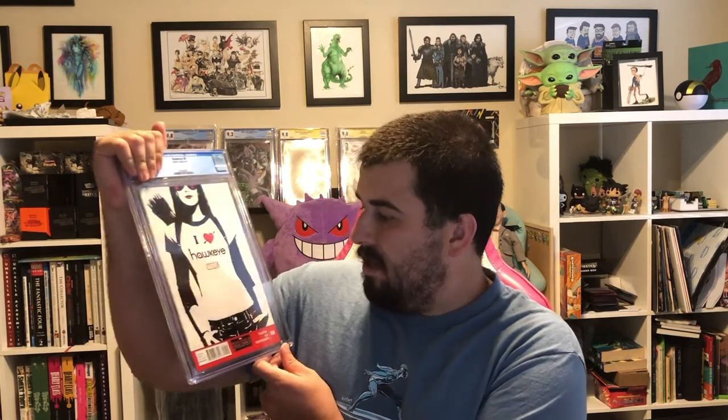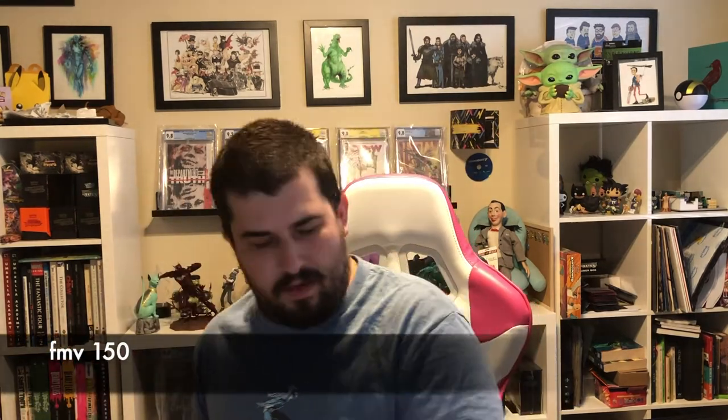Hawkeye number 9 — this is a good little spec book to have right now as the Hawkeye show comes out. I thought this was a 9.8. It's a white cover with a good amount of black on it, so who knows what can happen. Hoping for a 9.8 — we got a 9.8, white pages! Very cool. Happy with that one.